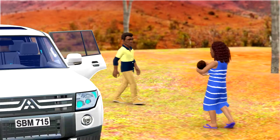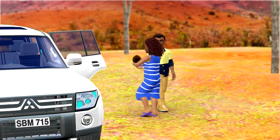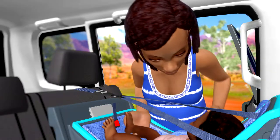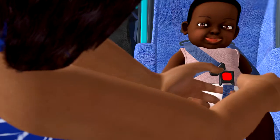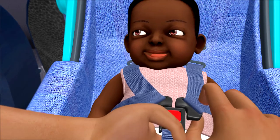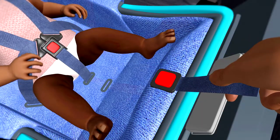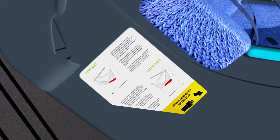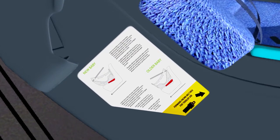Got to put the little one in now. Hey, little one. Got to make sure she's in right. Better click her in. Now pull the strap. Make it nice and tight, but not too tight. Just make sure you can get two fingers under the strap. When she's bigger, after six months, she can face the other way. Just do the same.